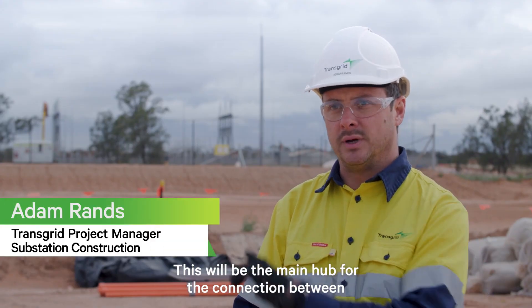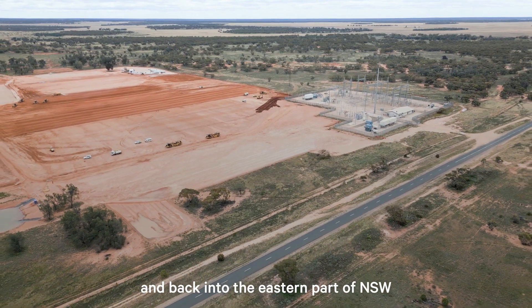This will be the main hub for the connection between South Australia, then down into Victoria and back into the eastern part of New South Wales.